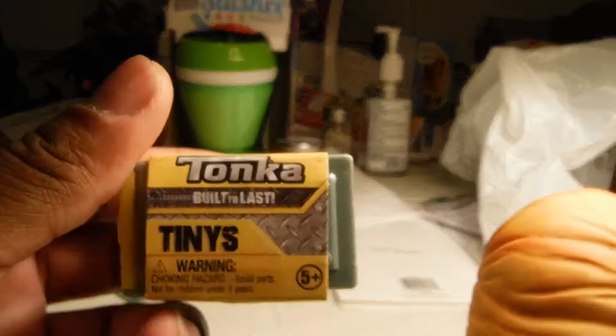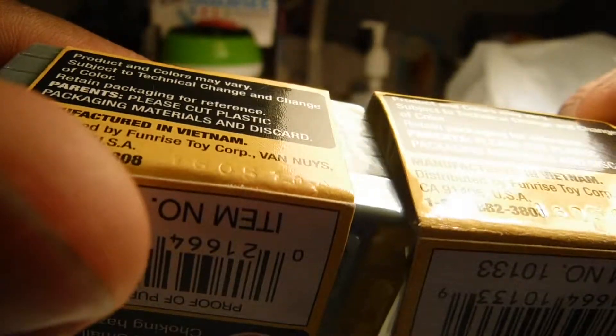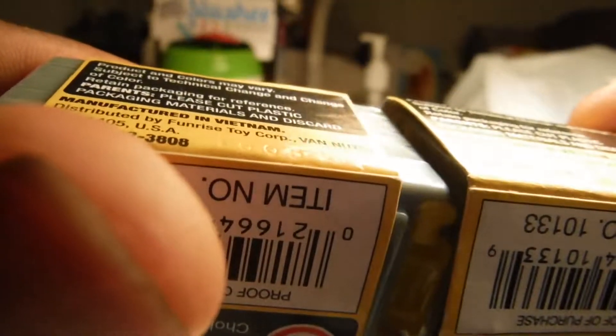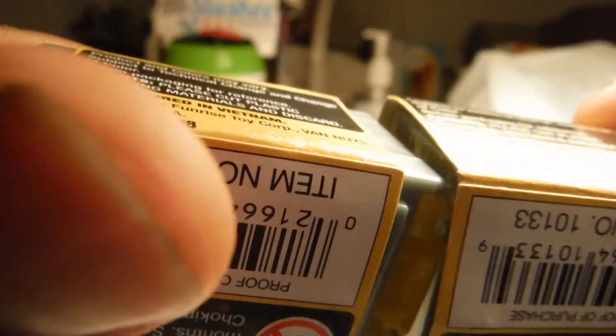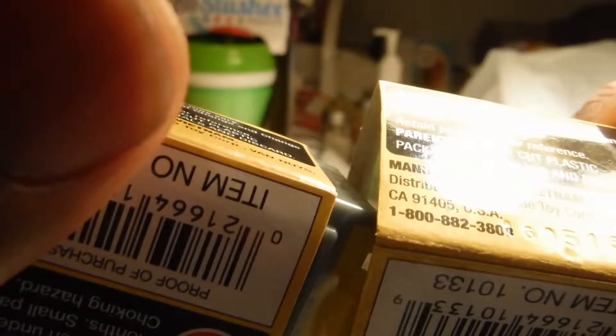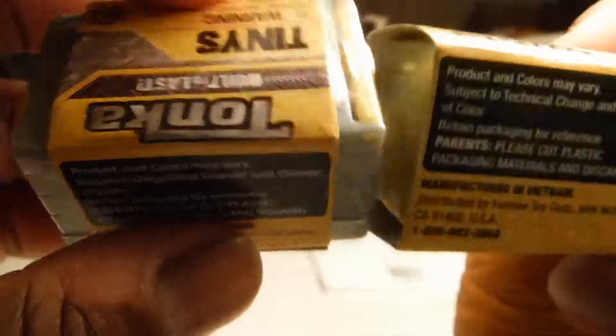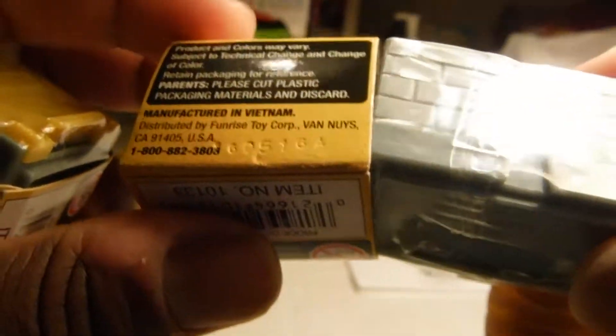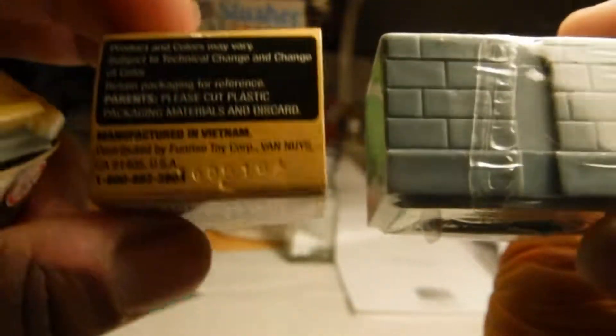So I got two of these. I want to see what these are. As I was looking through the box, they do have little codes on them. I don't know if the codes tell if there's a different figure in them or not. One is 16051 — something A, I think that's a 0A. And this one's 160516A. There's no real way to tell if this is a real blind code because you can pull it off and put another one on, so the codes are not reliable. But let's see what we got.